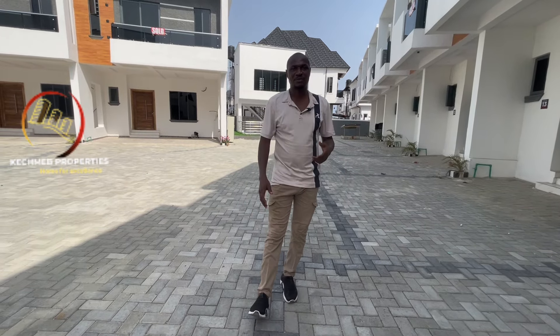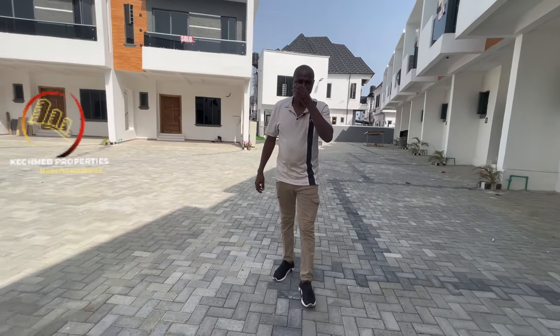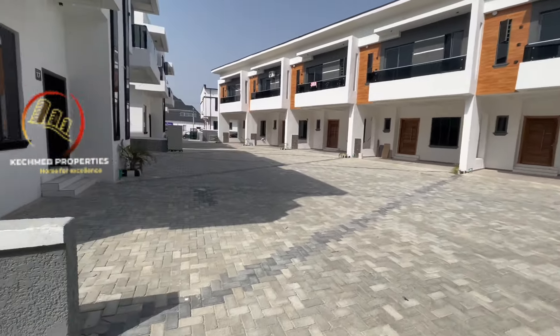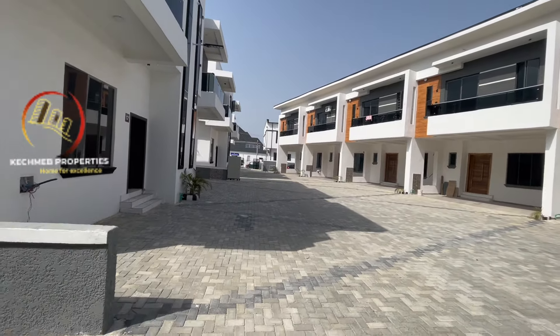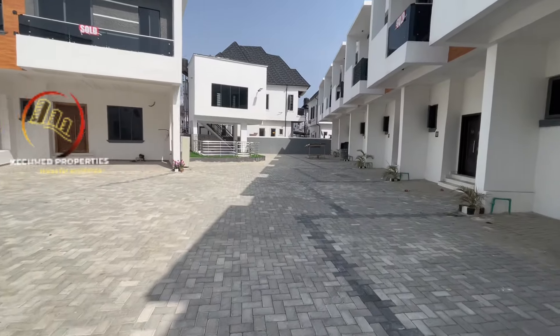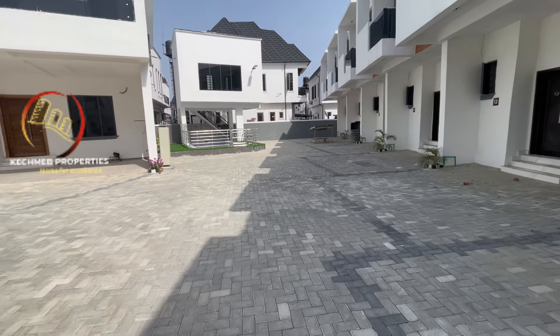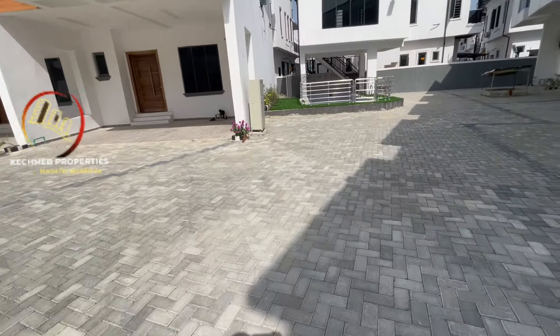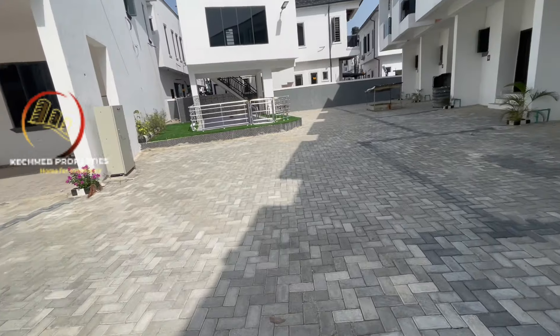Just give me a call and let me bring you here for a site inspection. Let's show you the environment first. This is a serviced mini estate inside the larger Lekki County Home estate.